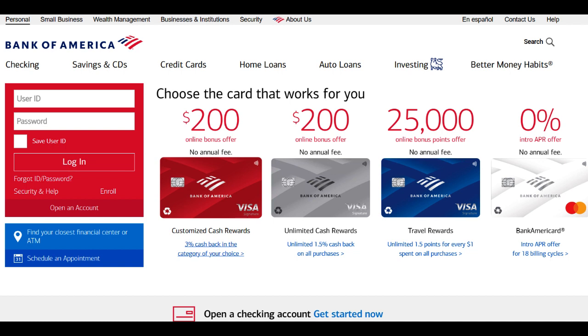The card's rewards potential is another highlight. Students can accumulate points on everyday spending, allowing them to earn rewards while managing their expenses. This can be especially beneficial for students looking to save money while still enjoying travel perks. Furthermore, the Bank of America Student Travel Card often includes additional features like no foreign transaction fees, making it a convenient choice for students studying abroad or traveling internationally.